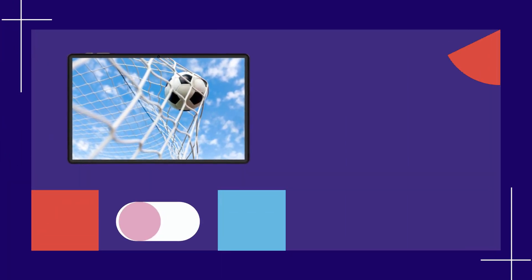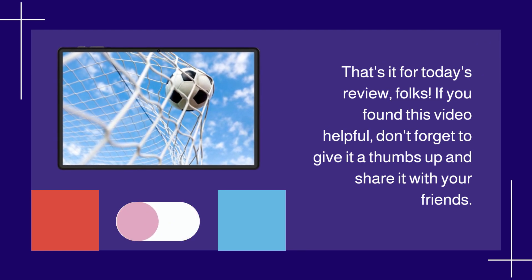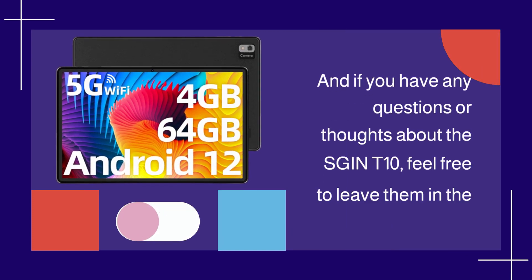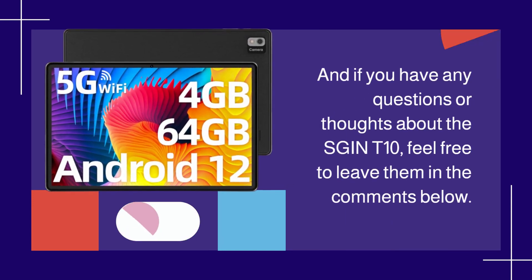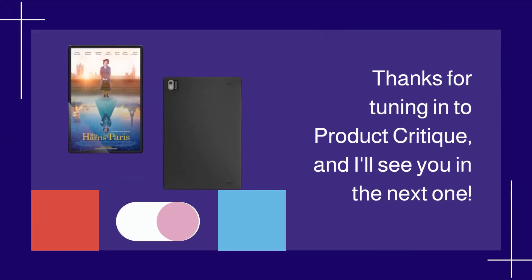That's it for today's review, folks. If you found this video helpful, don't forget to give it a thumbs up and share it with your friends. And if you have any questions or thoughts about the SGINT 10, feel free to leave them in the comments below. Thanks for tuning in to Product Critique, and I'll see you in the next one.